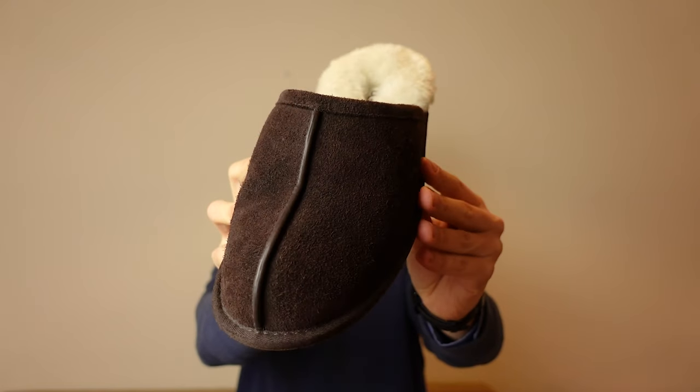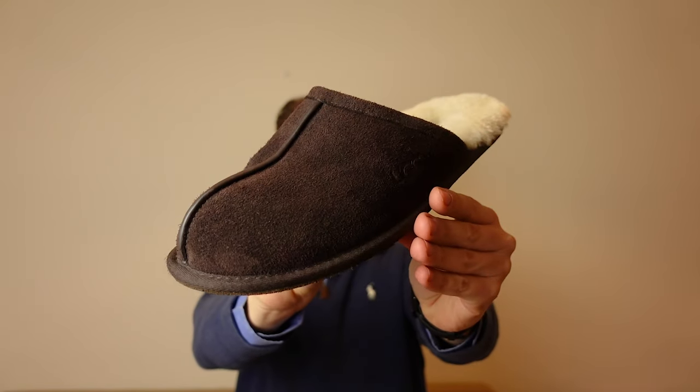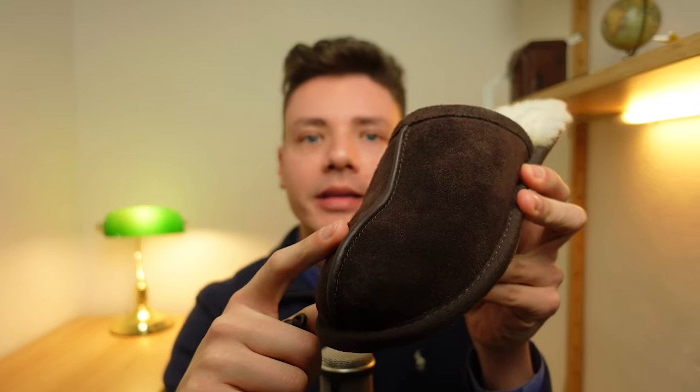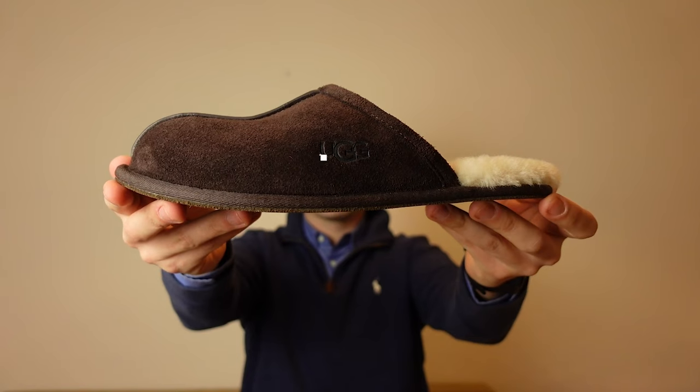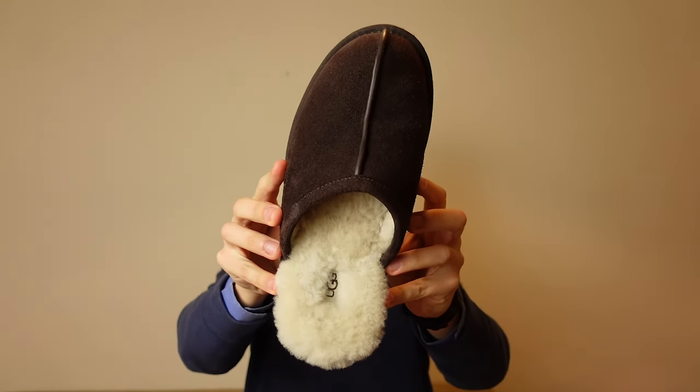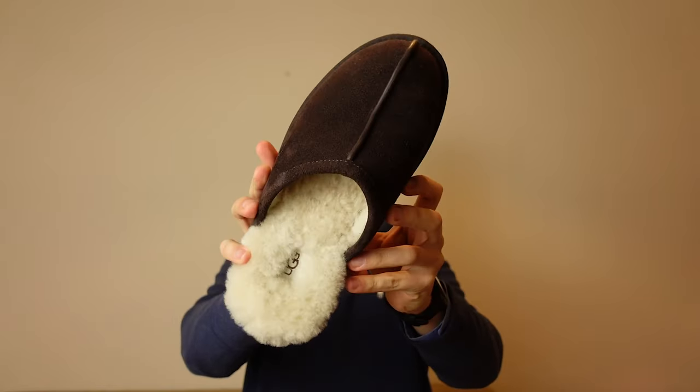Now, some more technical information about the construction of the slippers that you should know about if you're considering buying a pair. The upper, which is the outer part of the slipper — the part that encases the foot — is 100% made of suede. It has this great cozy luxury texture, and I really like the way it looks.